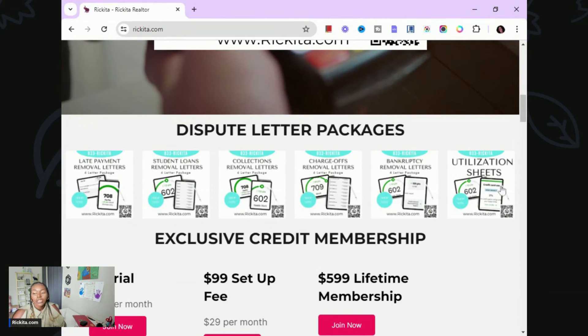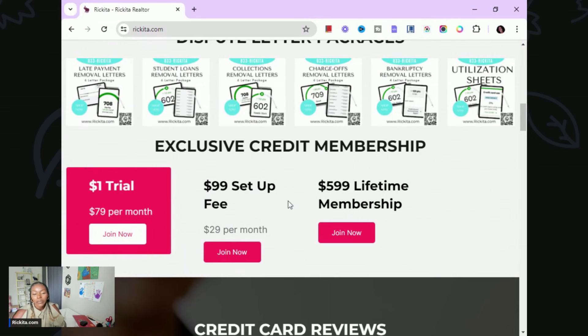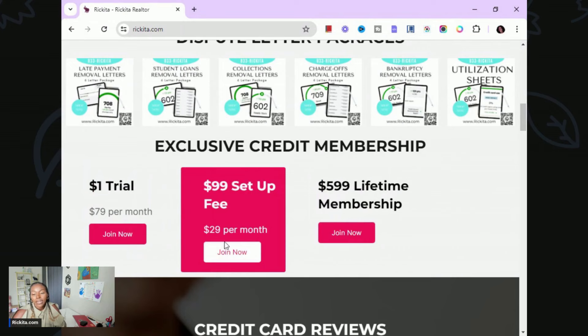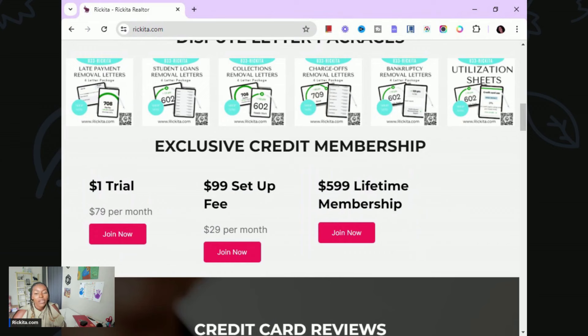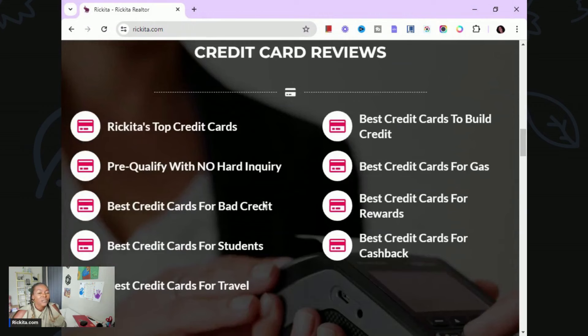I also have utilization sheets to help you balance out your credit cards, track all your cards, know your utilization, and figure out which ones to pay down first. If you want more hands-on help and more access to me, I suggest getting my membership. I take calls for members as a priority. There's a $1 trial at $79 per month, a $99 option at $29 per month, or lifetime access for $599.